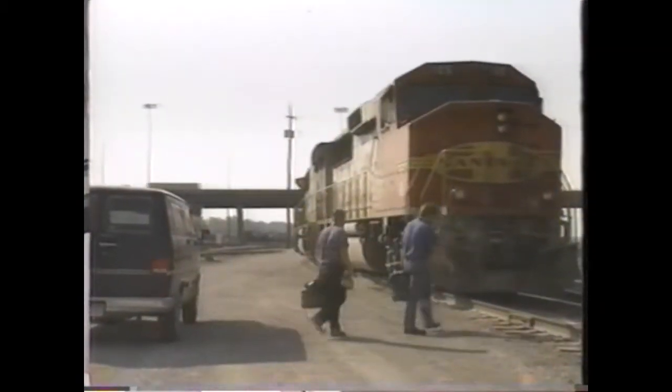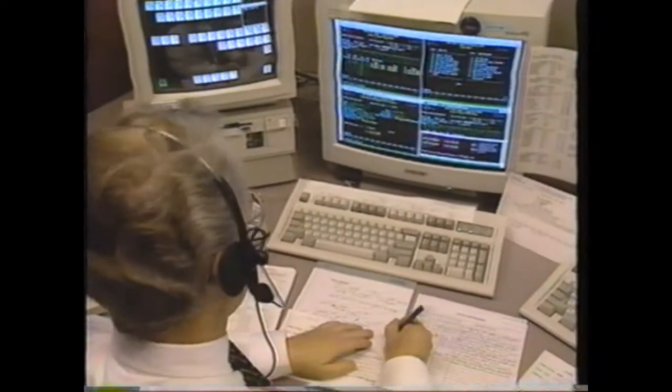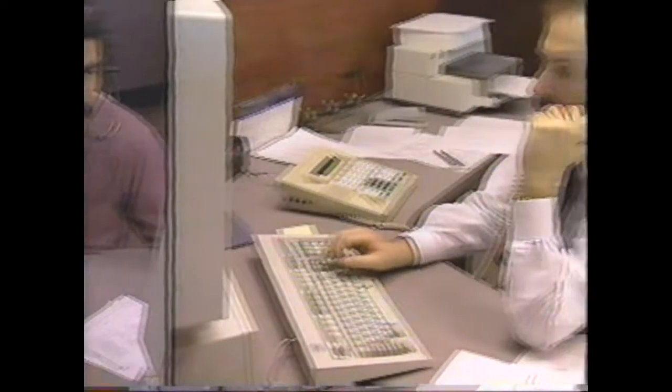Staffing the trains is the job of the crew planners, who determine when and where engineers and conductors will be needed. Managers at the service interruption desk monitor problems that cause service delays, including weather, derailments, and earthquakes. In the SOC, there are three help desks that monitor the railroad's signal system, mechanical operations, and maintenance of way projects.